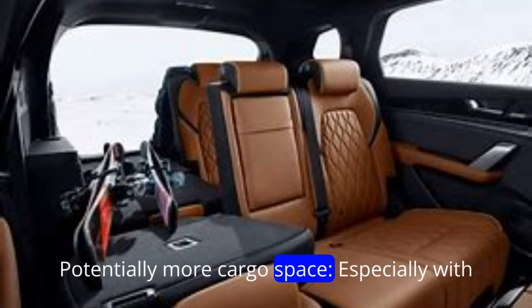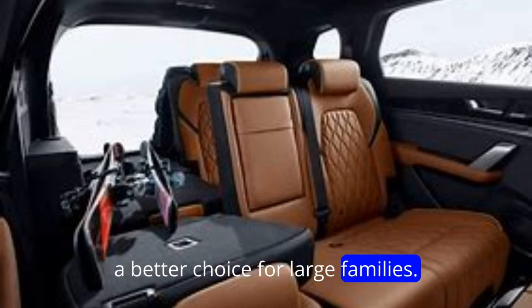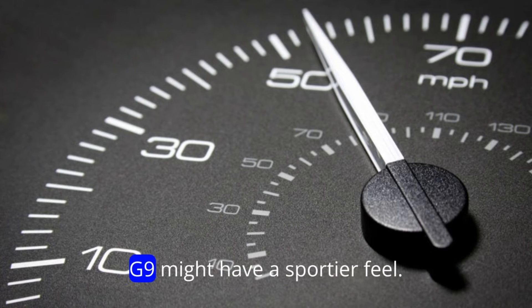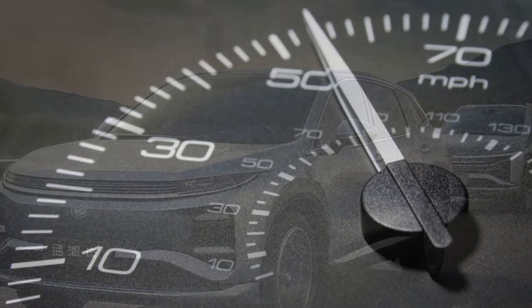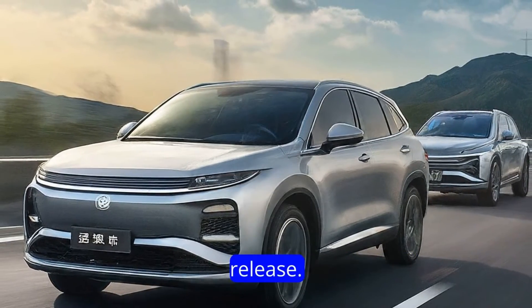Potentially more cargo space — especially with the 7-seat option, the Tang could be a better choice for large families. Disadvantages: slower acceleration, as the G9 might have a sportier feel. Older design — the Tang has been around since 2021, while the G9 is a newer release.